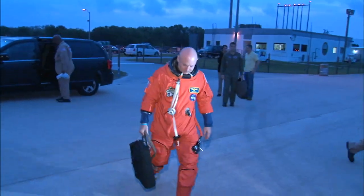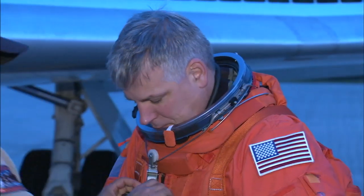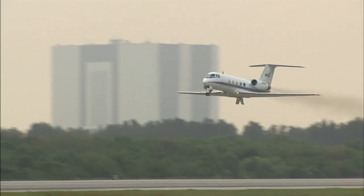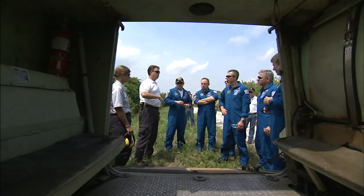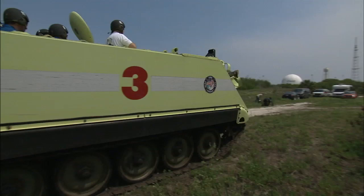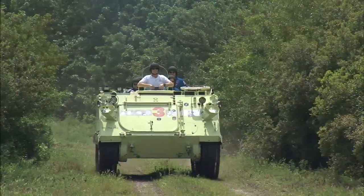Commander Mark Kelly and Pilot Greg Johnson got down to business the next morning with practiced landings in shuttle training aircraft. The entire crew received instruction and practiced driving the M113 armored personnel carrier as part of its emergency exit training.